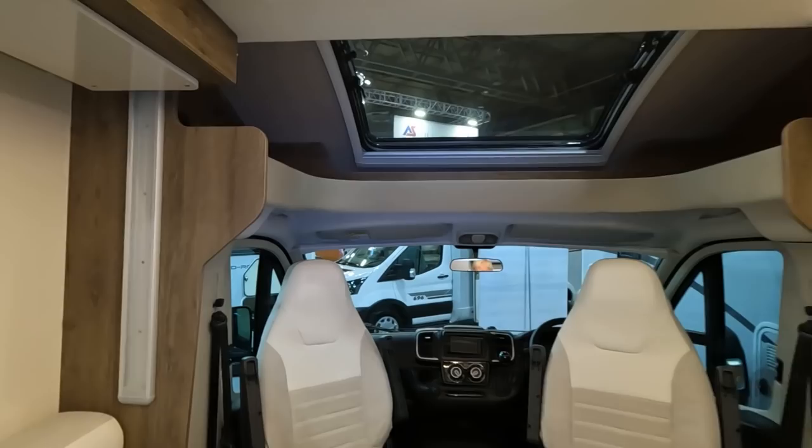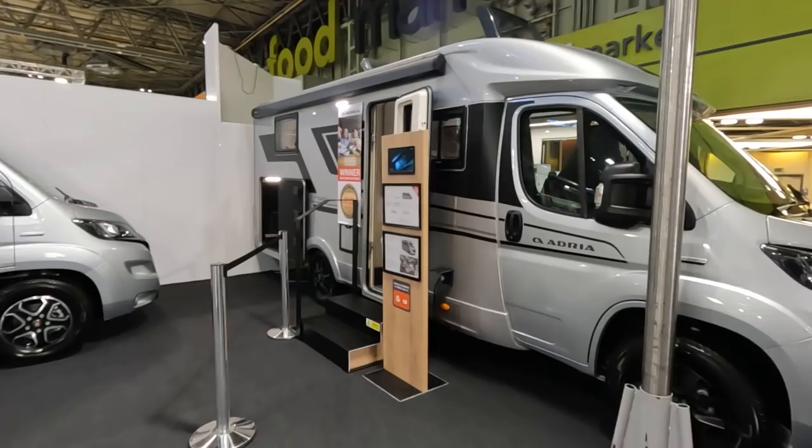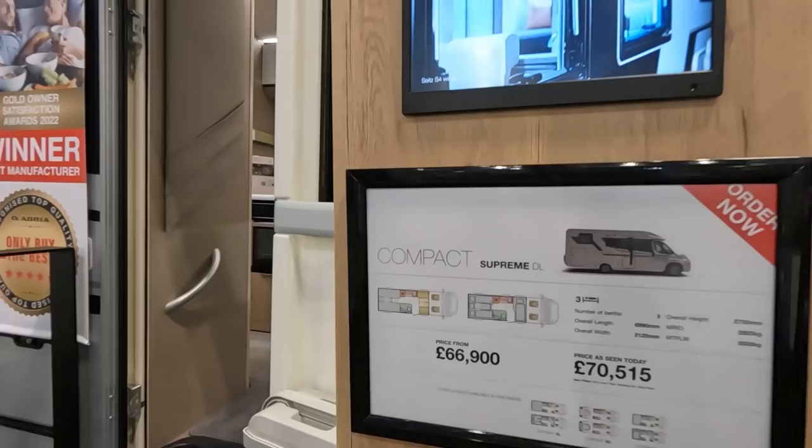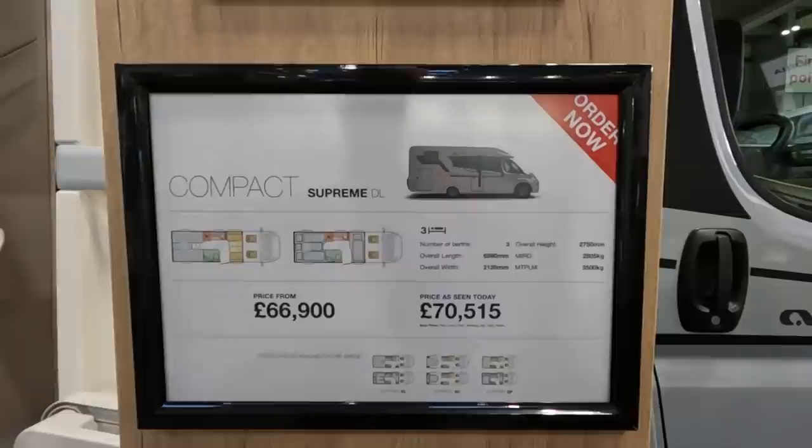We're now on the Adria stand and we've got an Adria Compact Supreme here. The Adria Compact Supreme DL is £70,000 as seen today. The payload is just under 700kg.